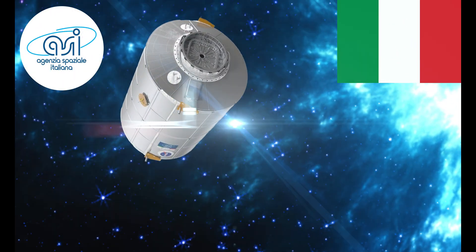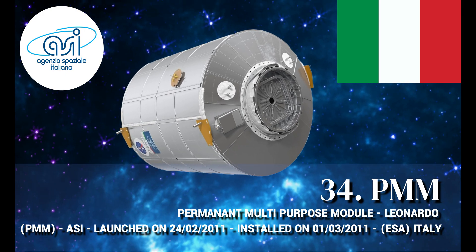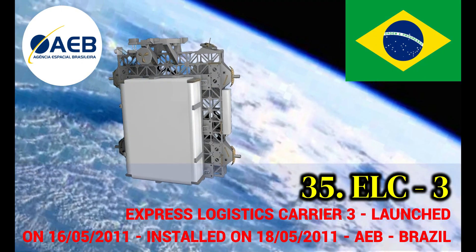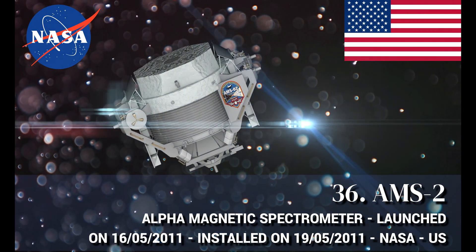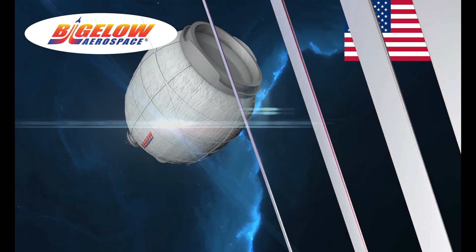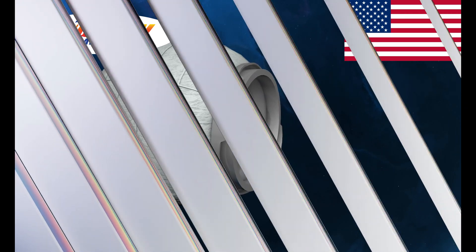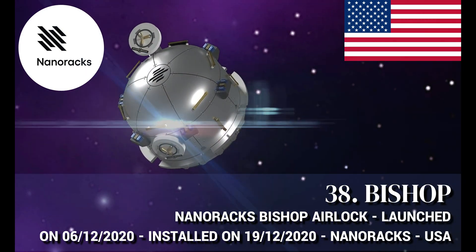Express Logistics Carrier 4 (ELC 4), manufactured by Brazil. Permanent Multi-Purpose Module (PMM) Leonardo, manufactured by Italy. Express Logistics Carrier 3 (ELC 3), manufactured by Brazil. Alpha Magnetic Spectrometer (AMS-2), manufactured by the United States.